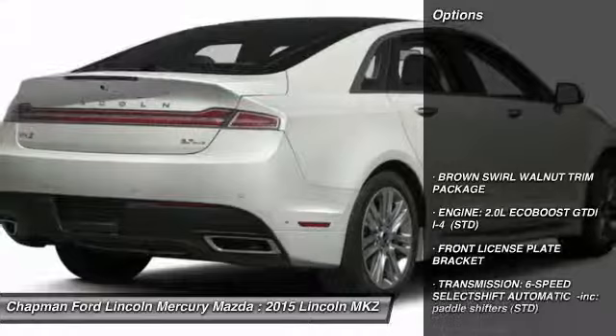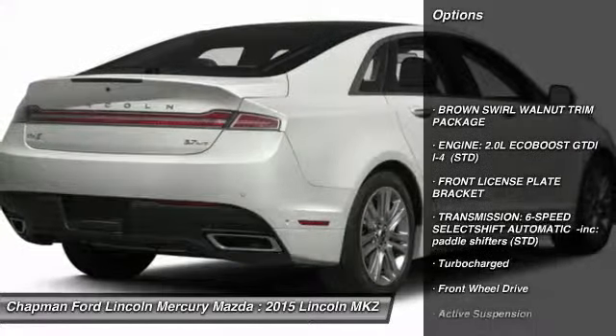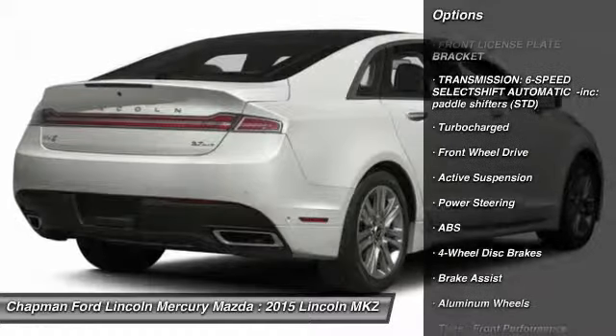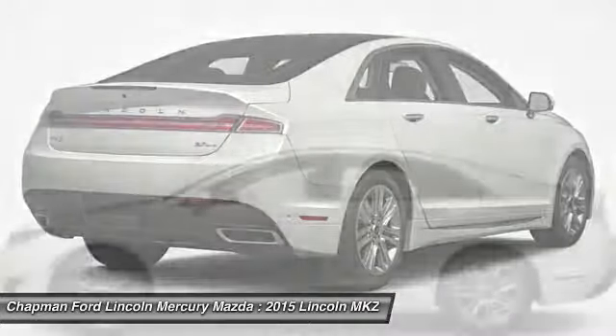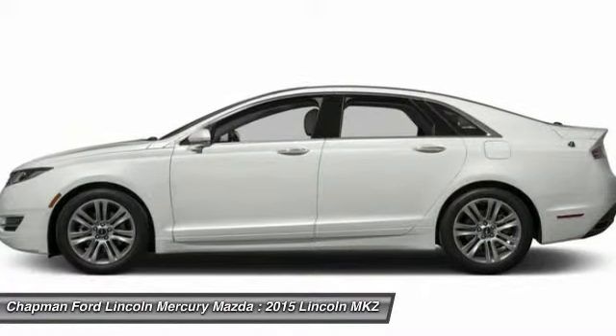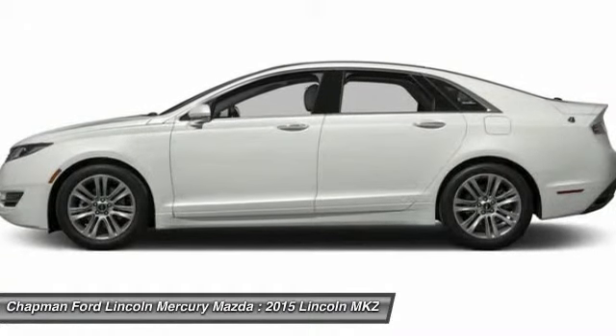Here are some of this vehicle's great options: power passenger seat, anti-lock braking system, steering wheel audio controls, power steering, adjustable steering wheel, cruise control, four-wheel disc brakes, aluminum wheels, keyless entry, keyless start.